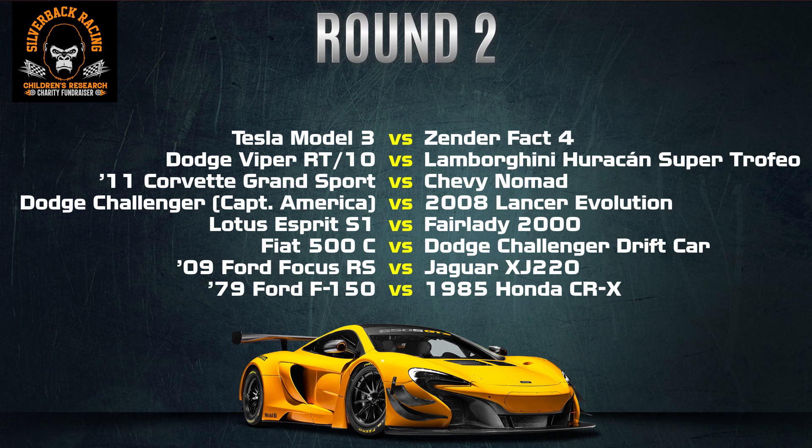We have four cars making their debut which had a bye in round one. These cars consist of the Tesla Model 3, the 2011 Corvette Grand Sport, the Lotus Esprit S1, and a 2009 Ford Focus RS. Let's head down to match one.